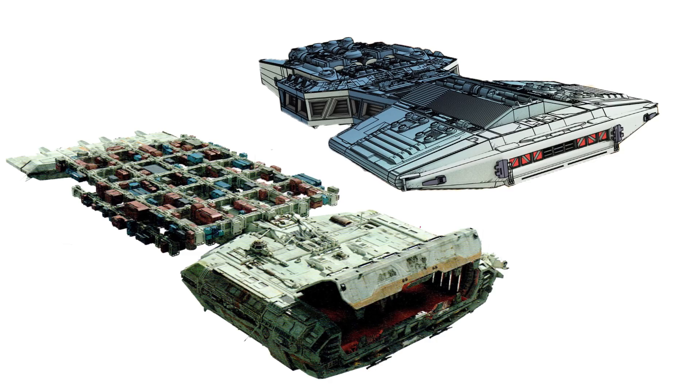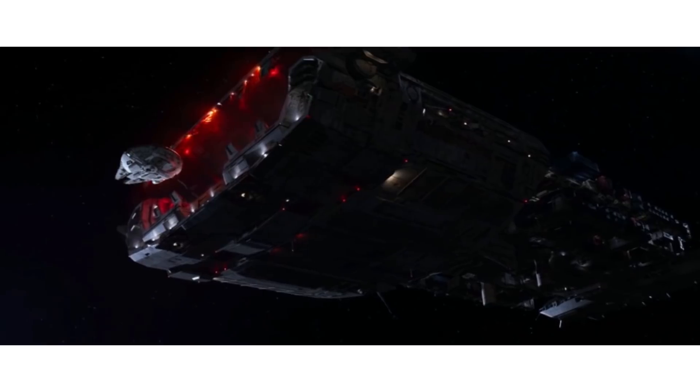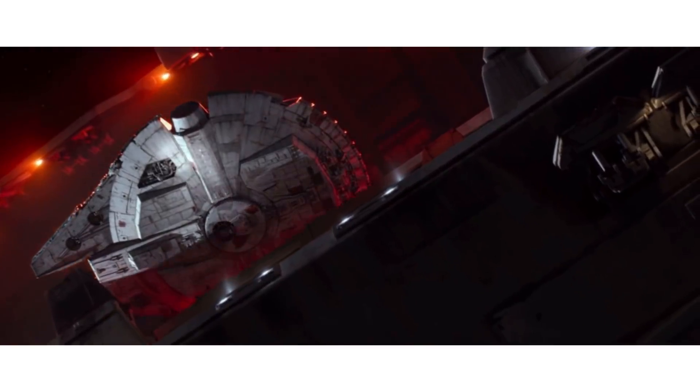Definitely a cool idea I wanted to share. But that's it for the Baleen Class heavy freighter. Most important of all, remember — you'll never know what you find in shipping containers coming back from the Outer Rim, and the Force will be with you, always.